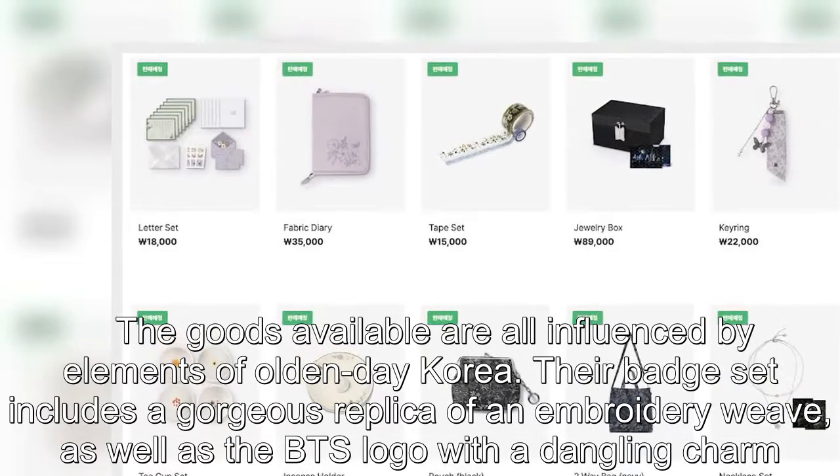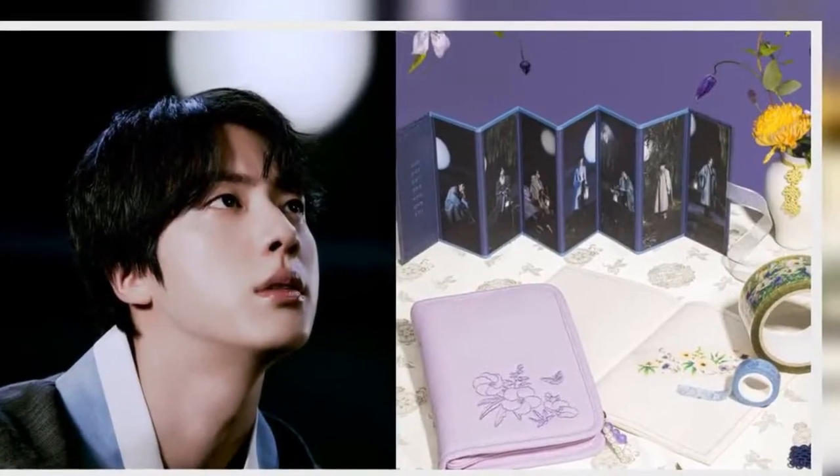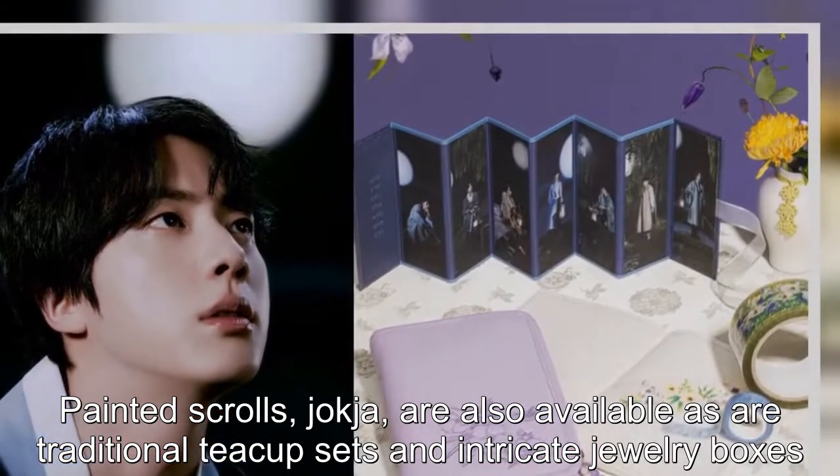Their badge set includes a gorgeous replica of an embroidery weave, as well as the BTS logo with a dangling charm. Painted scrolls are also available, as are traditional teacup sets and intricate jewelry boxes.